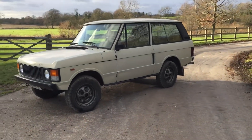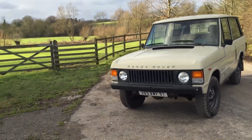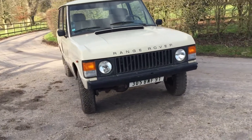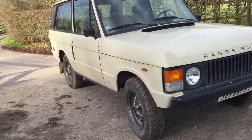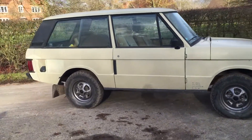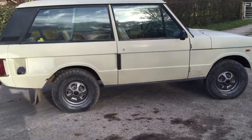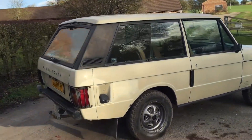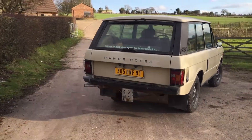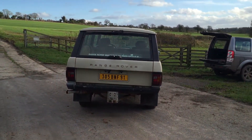She's just been subject to some minor recommissioning, which has involved really just a complete check over the whole car, but primarily it's had its brakes sorted out and bled, it's had bearings checked, and it's been put through an MOT. It's just this week passed its MOT, so it's got an MOT through to January 2017.